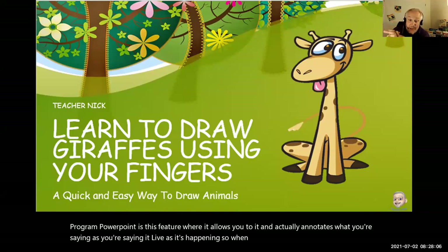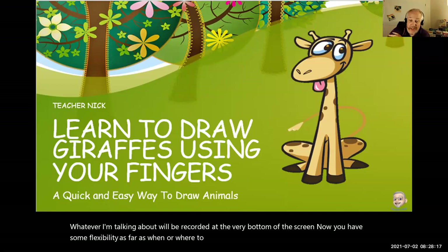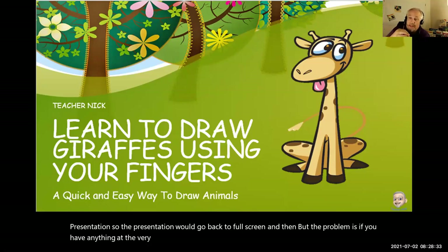So when I give my presentation on giraffes, whatever I'm talking about will be recorded at the very bottom of the screen. Now you have some flexibility as far as where the annotation takes place. I found that this is the least distracting. You can also have it show up within the actual presentation — it goes back to full screen — but the problem is if you have anything at the very bottom, that's going to get lost.